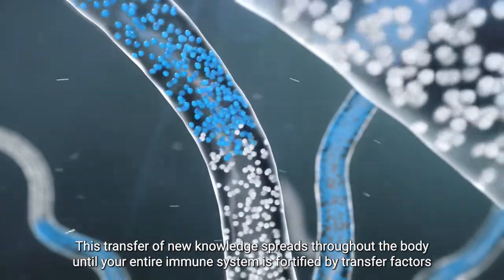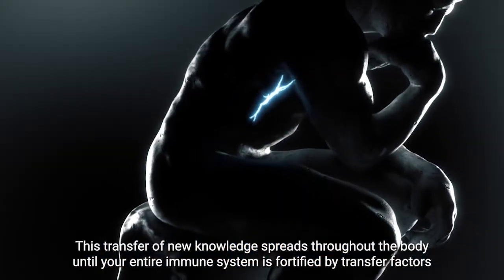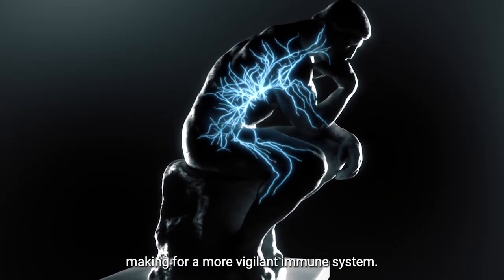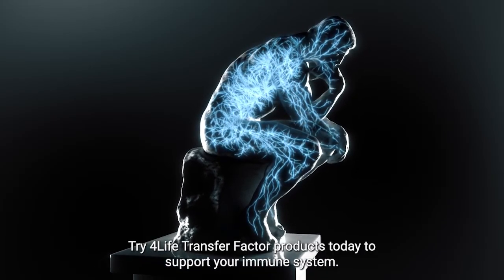This transfer of immune knowledge spreads throughout the body until your entire immune system is fortified by transfer factors, making for a more vigilant immune system. Try 4Life Transfer Factor products today to support your immune system.